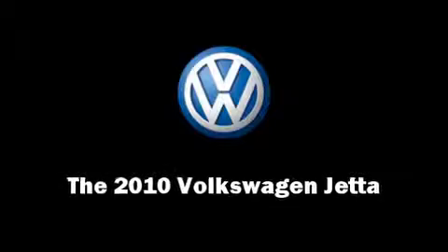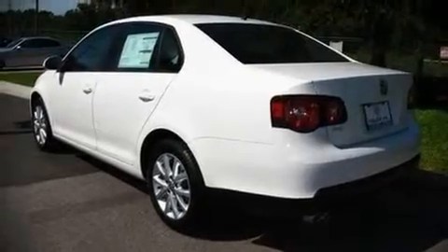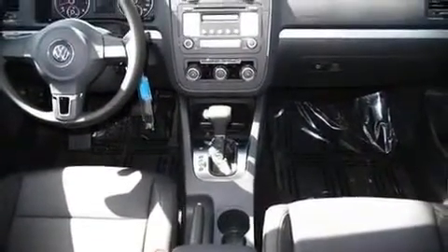The 2010 Volkswagen Jetta. This four-door, five-passenger sedan stands out among competitors in its class. It features a front-wheel drive platform, an automatic transmission, and a 2.5 liter, five-cylinder engine.